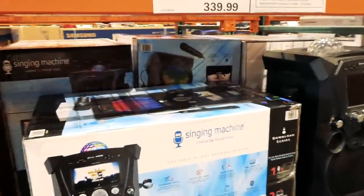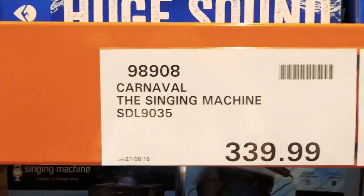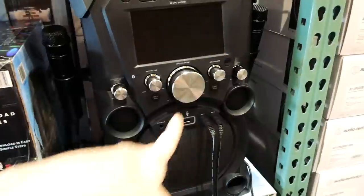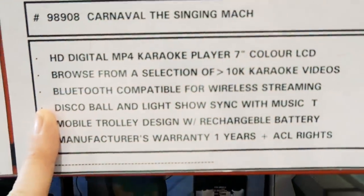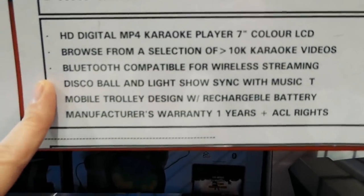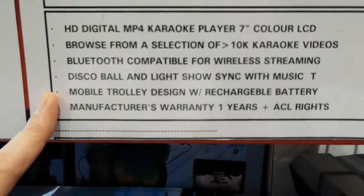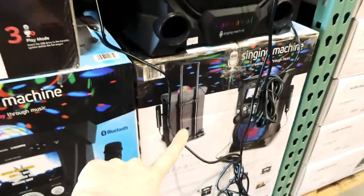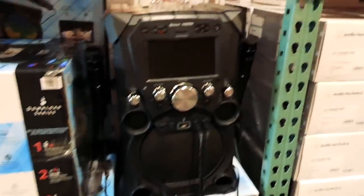They have a singing machine — a karaoke machine — for $340. It's got a light show on top, two microphones, and a screen. You can browse from a selection of 10,000 karaoke videos on a seven-inch LCD screen. It's Bluetooth compatible, has a disco ball and light show that syncs to the music, a mobile trolley design with rechargeable battery, and a one-year warranty. You can actually roll it like a little suitcase.